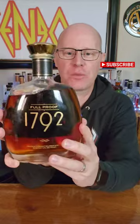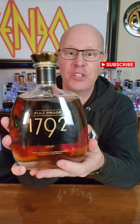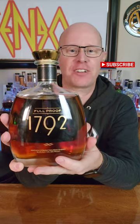And my number one value full-proof, barrel-proof, cask-strength whiskey is none other than 1792 Full Proof. Man, this is amazing. $55. You got to be kidding me, guys. So there's my top five value full-proof, cask-strength whiskeys.